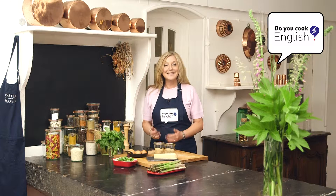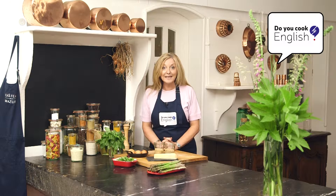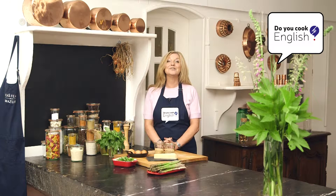Hello ladies and gentlemen and welcome back to this week's episode of Do You Cook English? But before we get going and we explain what we've been cooking up for you this week, let's first take a quick look at what we've been working on. Here is today's grammar rule.